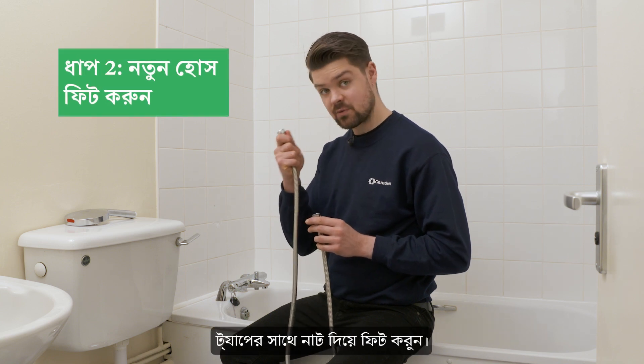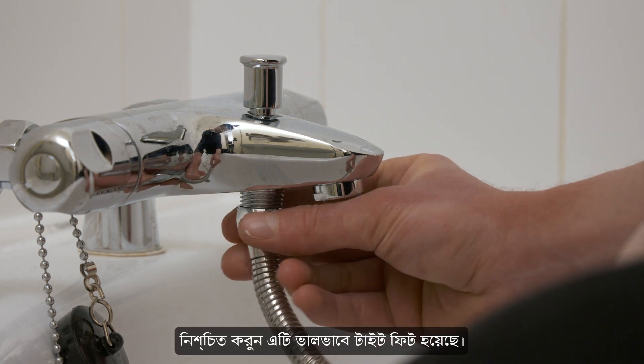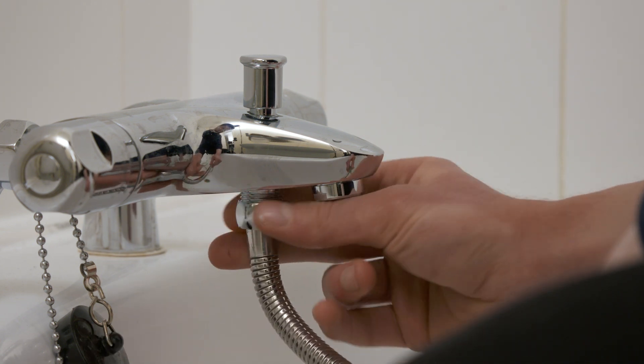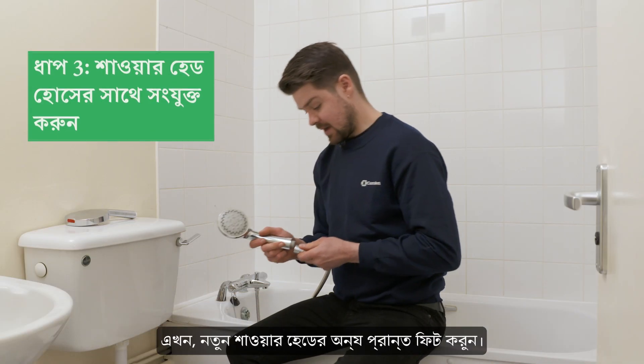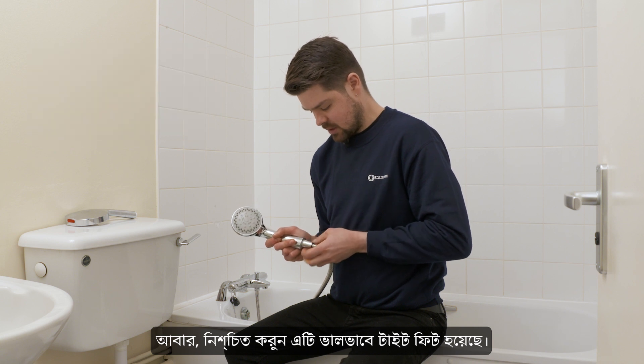First, fit this end of the hose with the nut to the shower tap. Make sure it's a nice, tight fit. You may want to use a wrench for this. Now, fit the other end to the new shower head. Again, make sure it's nice and tight.